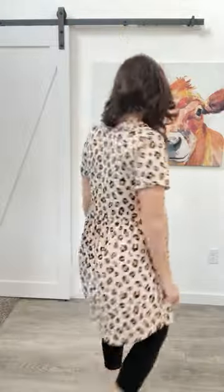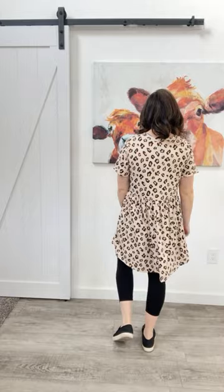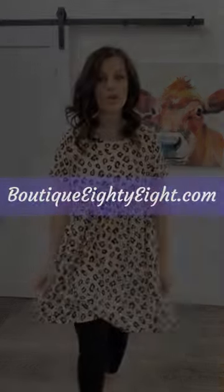My favorite part is pockets. It has a really nice rounded neckline. Sleeve length is very nice. It is banded at the chest here and it is elastic, so you have tons of stretch and tons of space. Let me show you the back. I think this dress has a really comfortable fit and really beautiful flow to it.